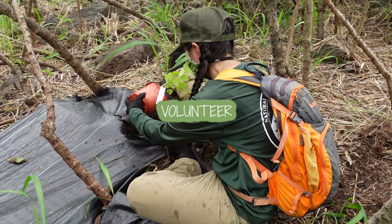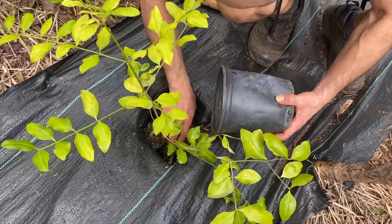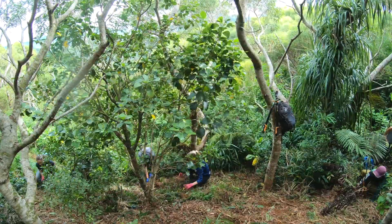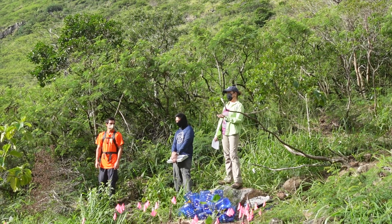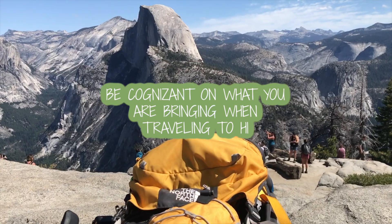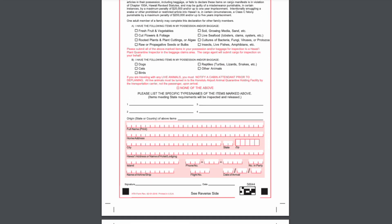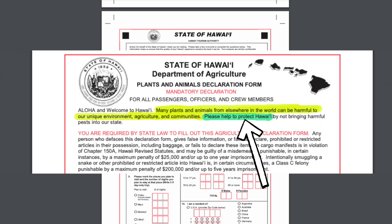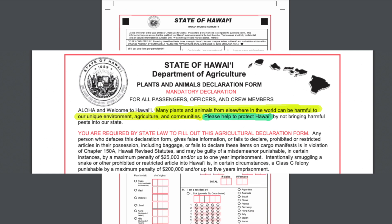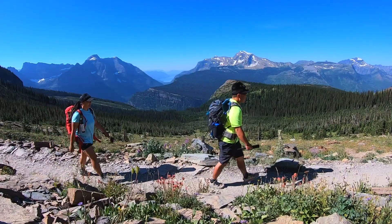Two, volunteer with one of the many conservation organizations — I'll provide a list in the description below. Not only will you be giving back to the land, but you'll network with others passionate in Malama Aina and learn new conservation topics. And lastly, number three: when traveling, keep in mind what you're bringing back to the islands. Complete that agricultural form prior to landing in Hawaii — you don't want to bring anything that can threaten our native flora and fauna. Check what your shoes have been tracking during your trip, and even see what seeds or critters may have found their way into your luggage.